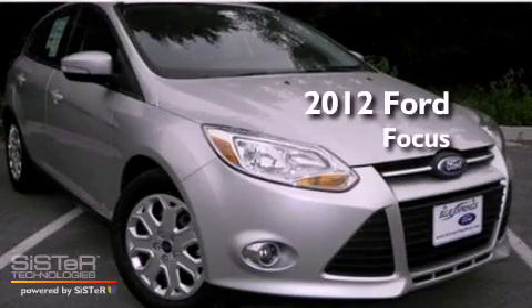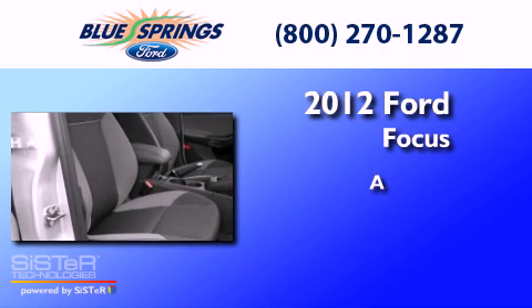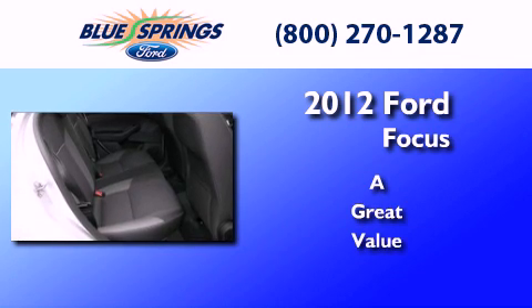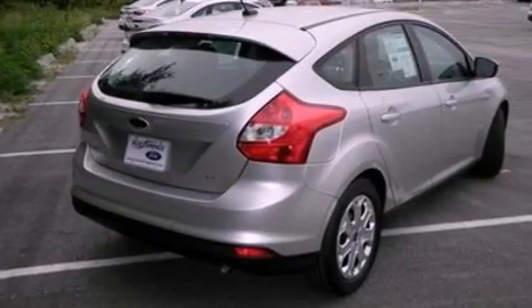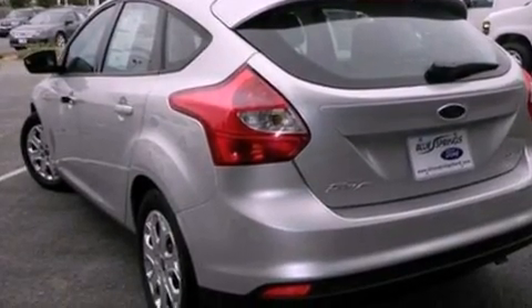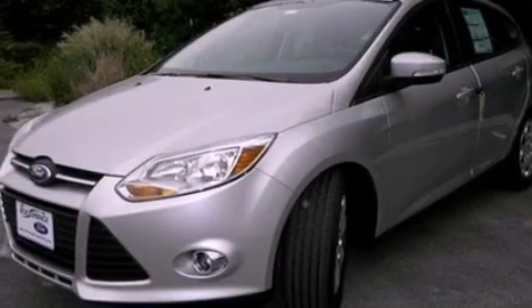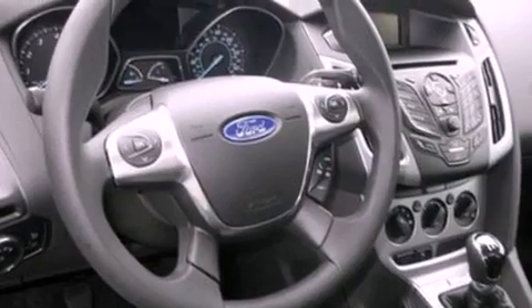This is a brand new 2012 Ford Focus. Its top features include air conditioning, external temperature display, a multi-link rear suspension, a four-wheel independent suspension, tinted glass, traction control and stability control systems, dusk sensing headlights, side curtain airbags, and a rear spoiler.